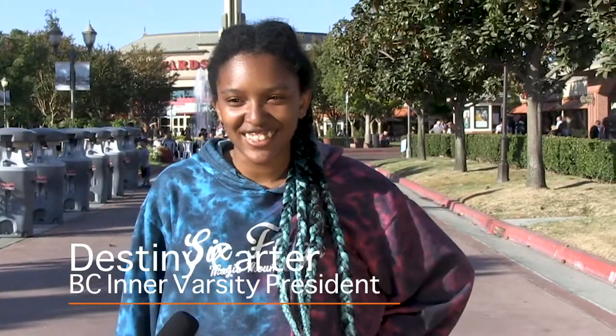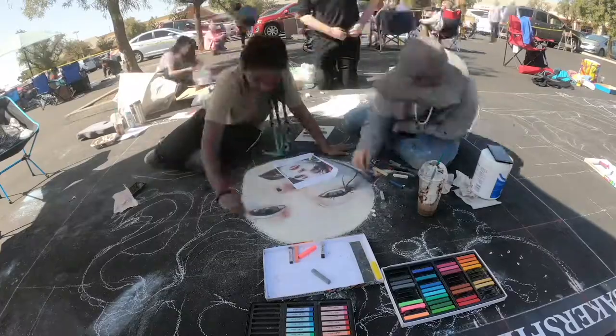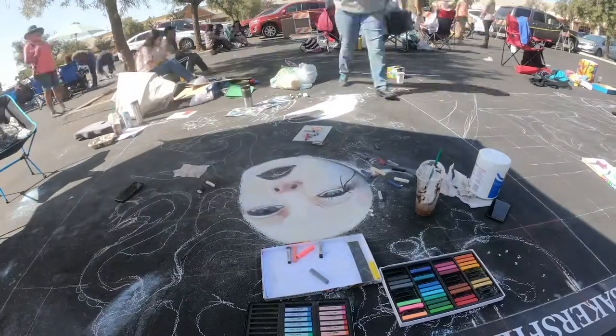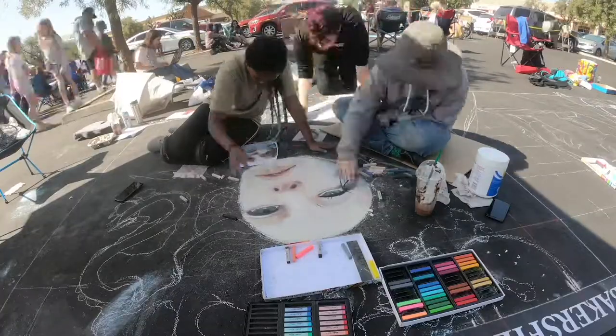My name is Destiny Carter. I'm the president here with BC's Interversity. I chose the art because I just really liked all the expression in the face, and that's what kind of drew me to the piece. I liked all the colours — it was really inspiring and I'm glad I was able to recreate it.